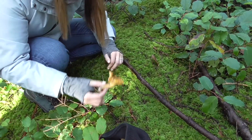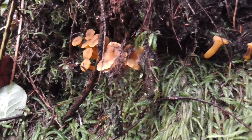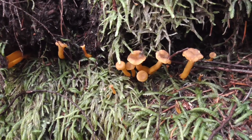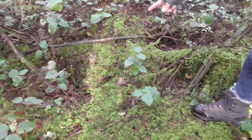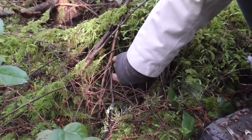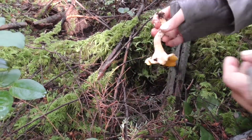Oh my gosh, I'm finding some more winter slash yellowfoot chanterelles. Look — two of them. Yeah, I think there's one under there and then there. Yeah. Beautiful.